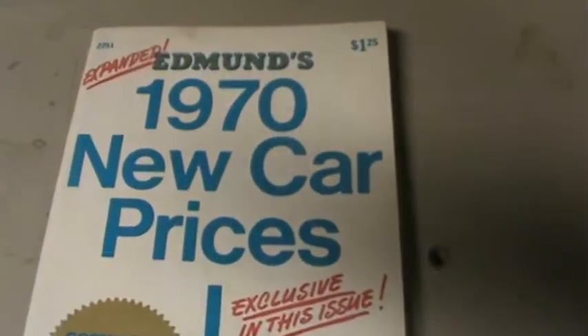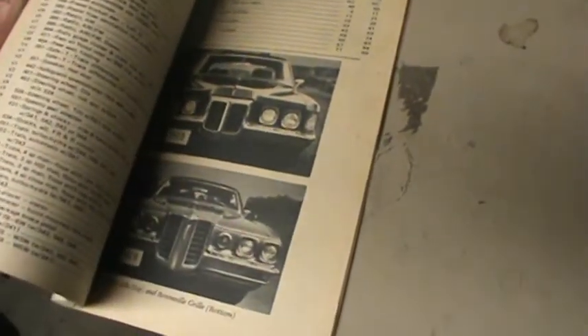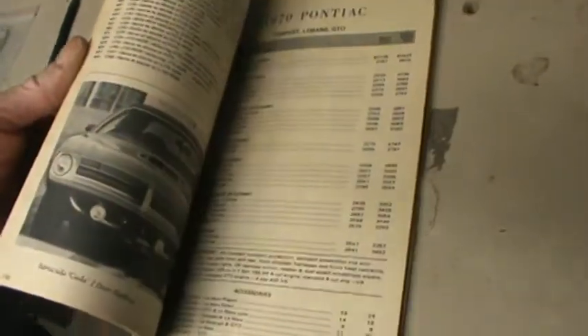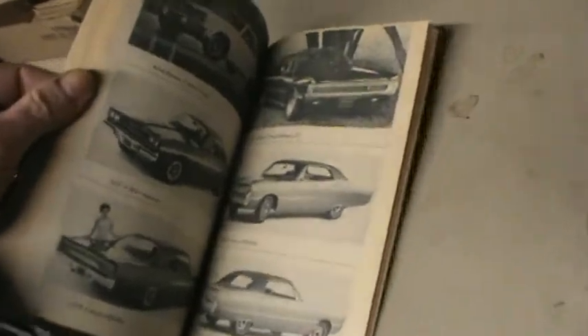Here I have a 1970 new car price book and this thing is absolutely astounding. I was going through some of it and it is absolutely so cool. It has all the new car prices, charts, and a lot of pictures of the kind of car that you might be buying — the Tempest, Pontiac, the Puri — just chock full. I am sure most of you remember these cars.